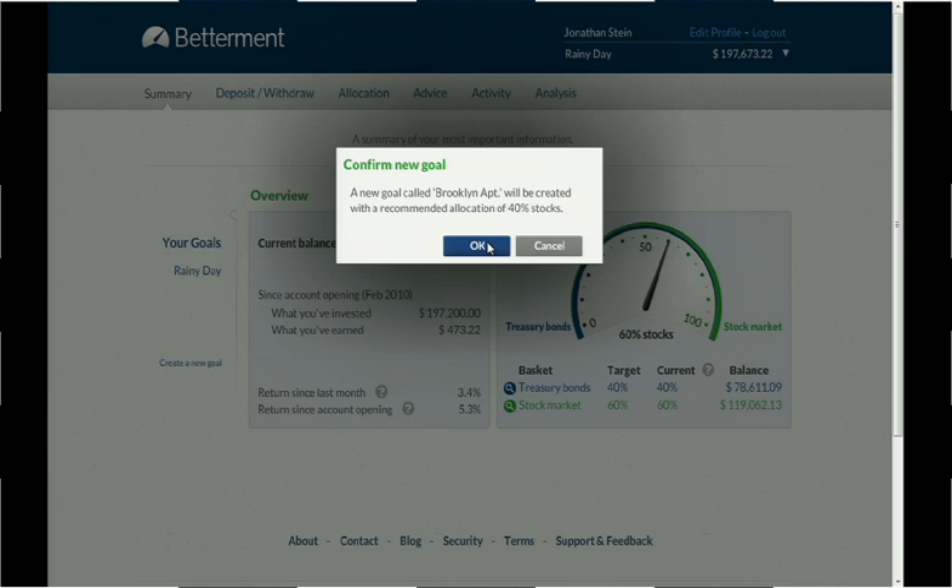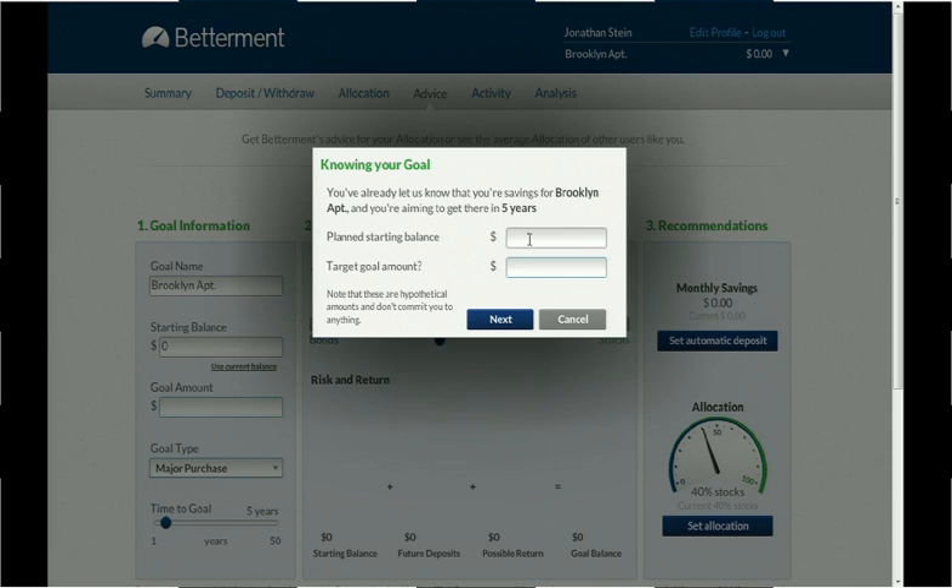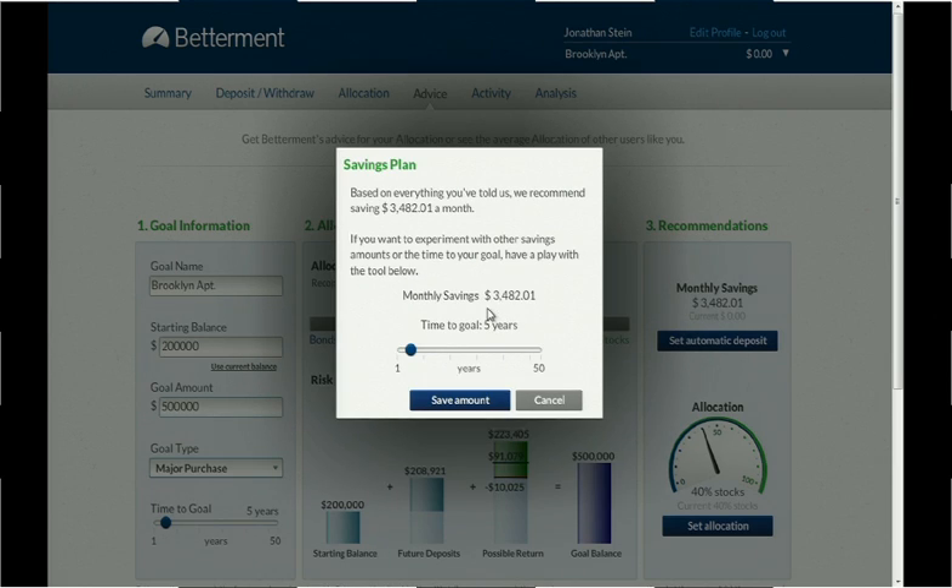I can change that at any time. I want to continue and get Betterment's advice for how much I should be investing. So I'll start with $200,000, and let's say my target goal is $500,000. That means I have to save only $3,500 a month. Well, for someone starting a company, that's a little hard to do. So let's push the term out a little bit — maybe eight, nine years. That's more like it: $1,300.